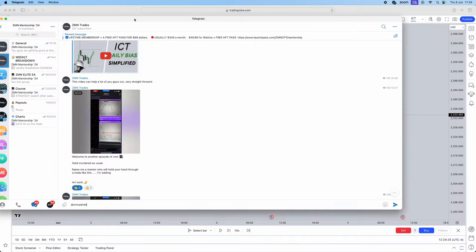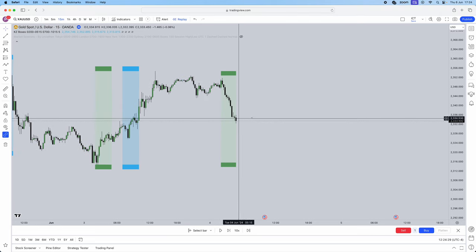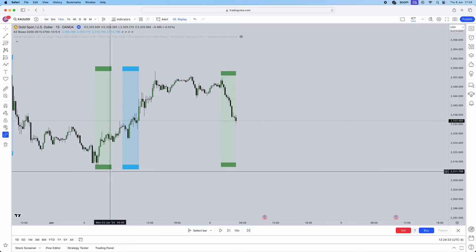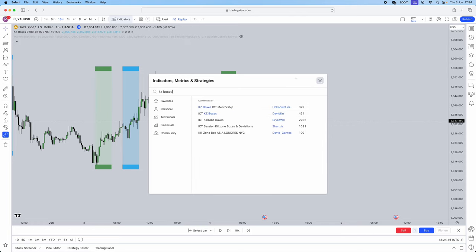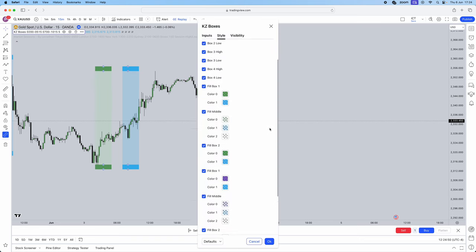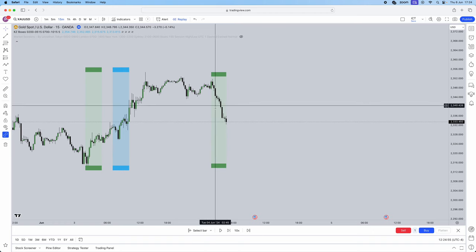If you want to use these indicators, they simply mark out your London session 2 a.m. to 5 a.m. and 7 a.m. to 10 a.m. — the London open kill zone and New York kill zone. The indicator is called KZ Boxes by David, and I'll show the settings I use if you want to match my exact colors.